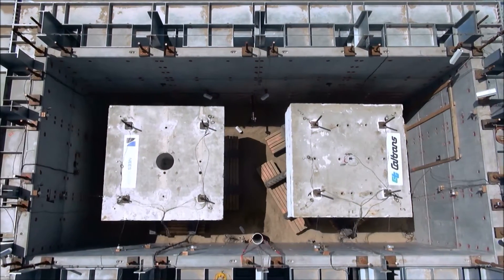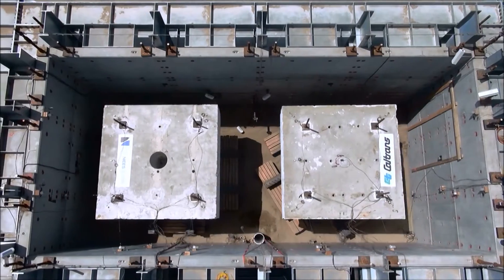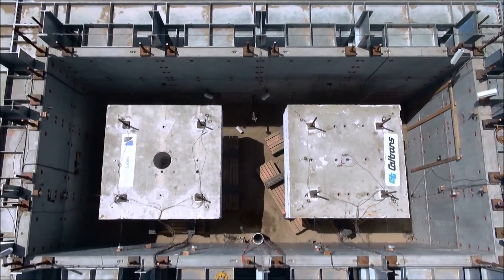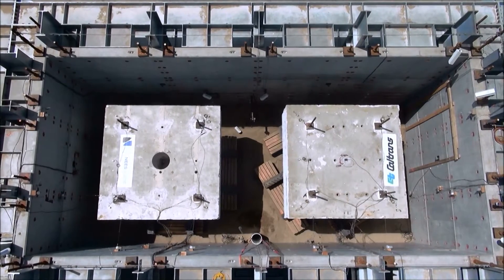In this test, two bridge columns seen from the top of the large confinement soil box are responding to an earthquake by having their footings rock on the soil compacted inside the soil box.